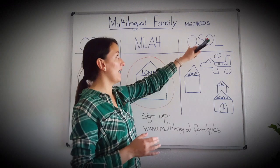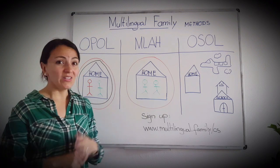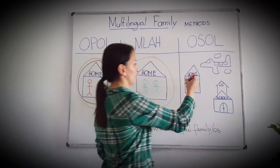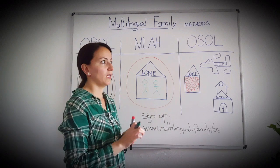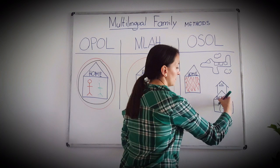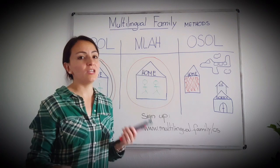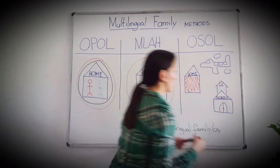Then there is the method I like to call One Situation One Language, which means the language is not attached to a person but rather to a situation or a place. For instance, you speak one language at home and then send your kids to a bilingual school or an immersive program where they are immersed in another language. Another example would be people saying: when we go on vacation we speak one language, and when we are home we speak another — for instance, German on vacation and Spanish at home.